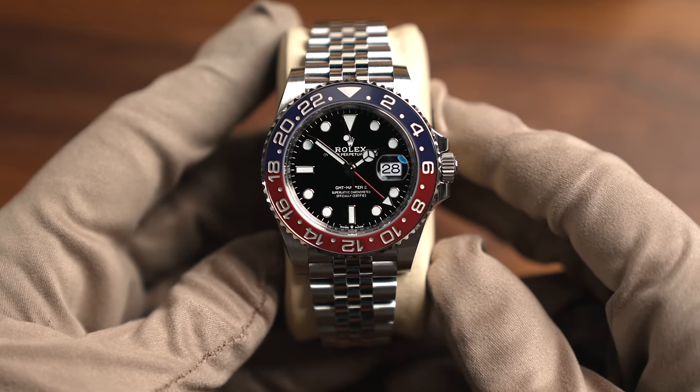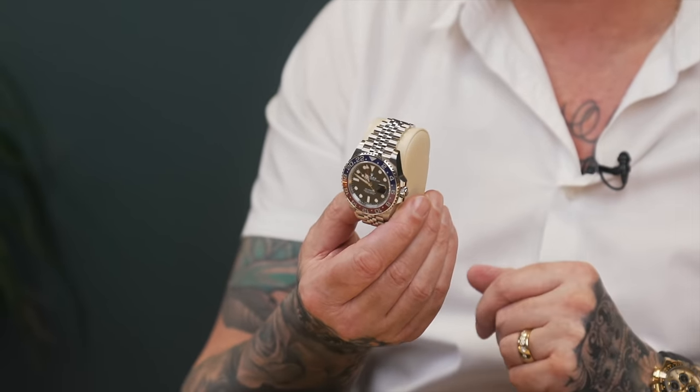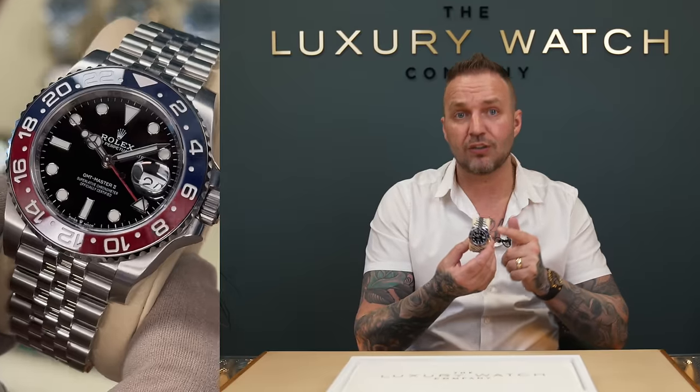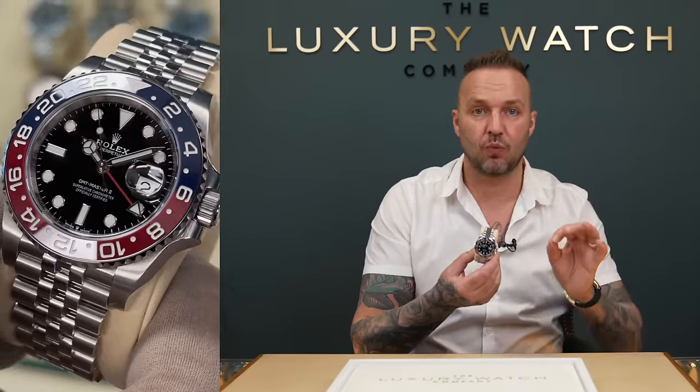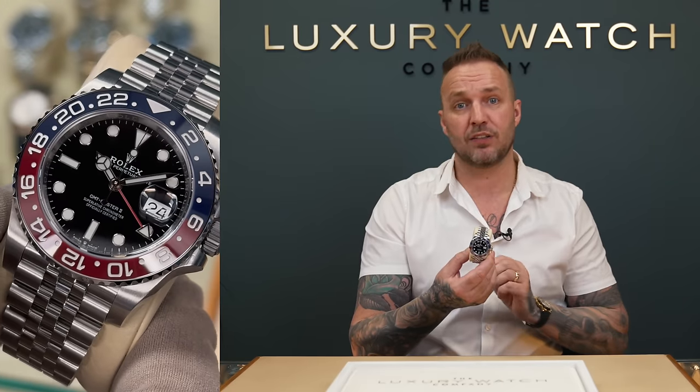I'm going to show you this one here. This is the blue-red, beautiful watch — the Jubilee — which is the most coveted and sought-after one. For you guys that want this watch, we see it all the time in the comments, on the phone, and at this side of the desk. You are not getting this watch in 2024. Yes, the odd person will get it, but 99.9% of you guys watching this that want it are just not getting this watch.